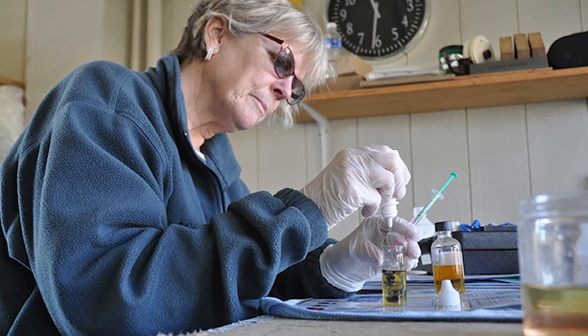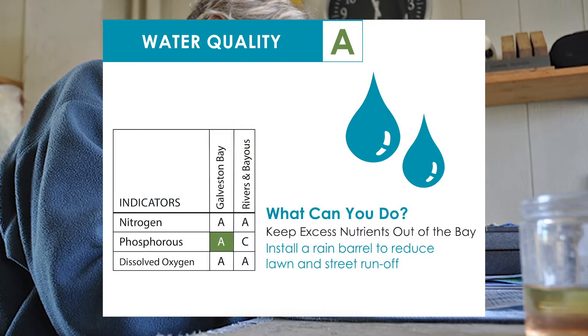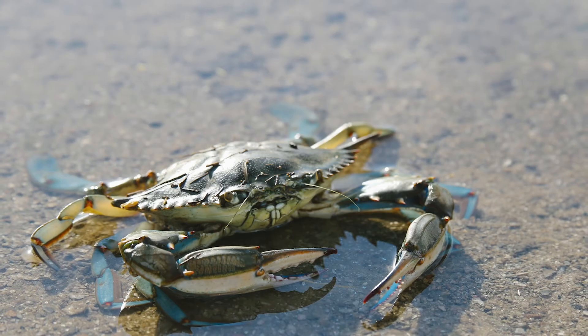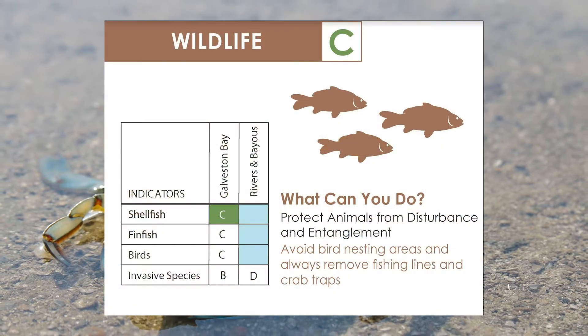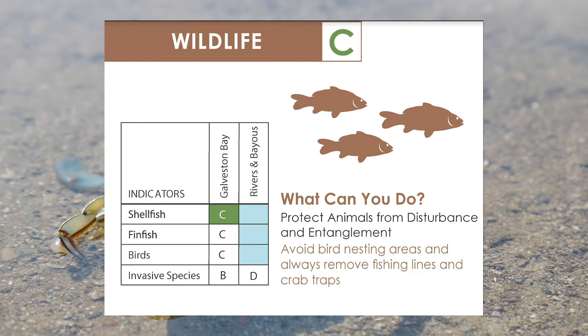We also had good news in the water quality category. That grade improved from a B to an A, due to the bay receiving an A for phosphorus this time. And the wildlife category showed an improvement in the shellfish grade, thanks to blue crab populations stabilizing and improvements in the brown shrimp populations.